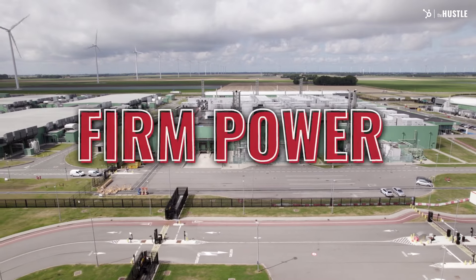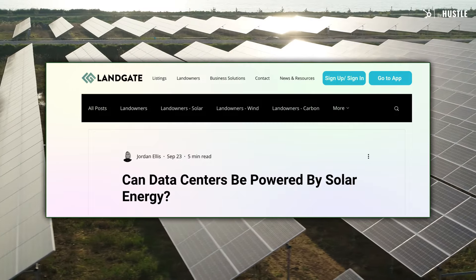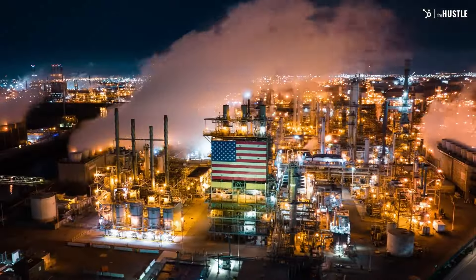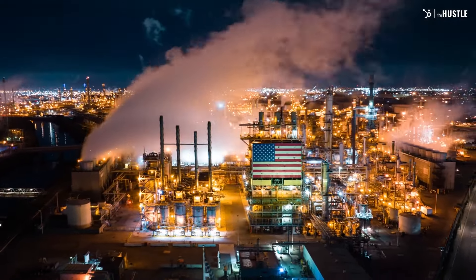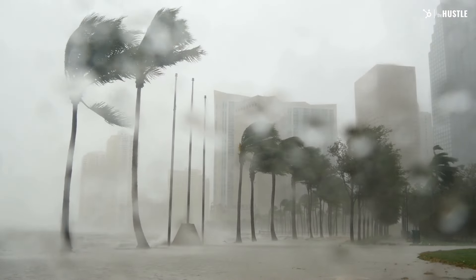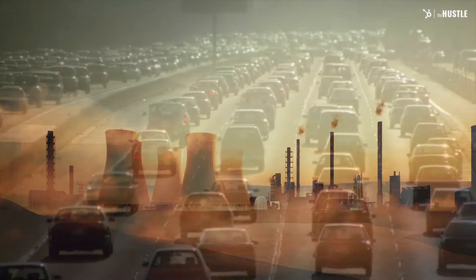These data centers not only need more electricity but power from stable sources — they actually call this firm power. Companies like Apple and Google have tried to use solar energy, but that requires power storage and contracts with fossil fuel power plants for when the sun's not around. The same problem goes for wind power. But nobody wants more carbon emissions — we've seen the consequences of climate change all too well.